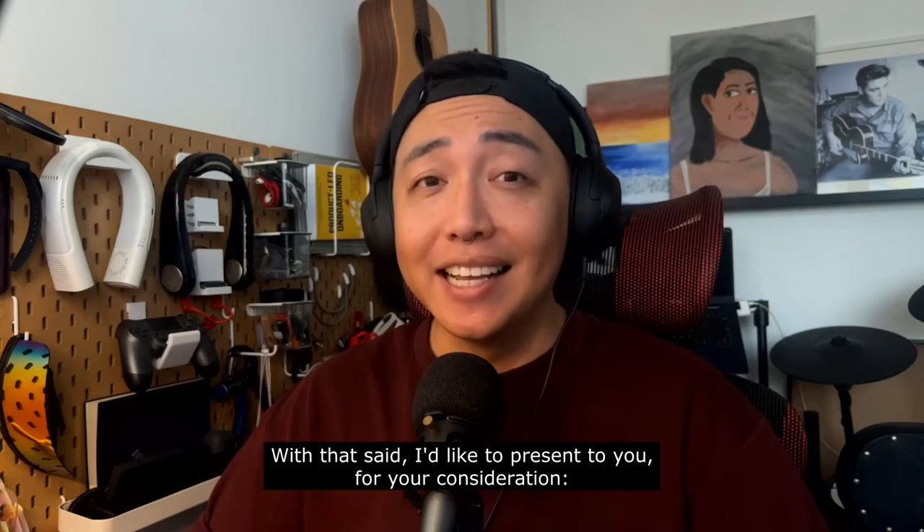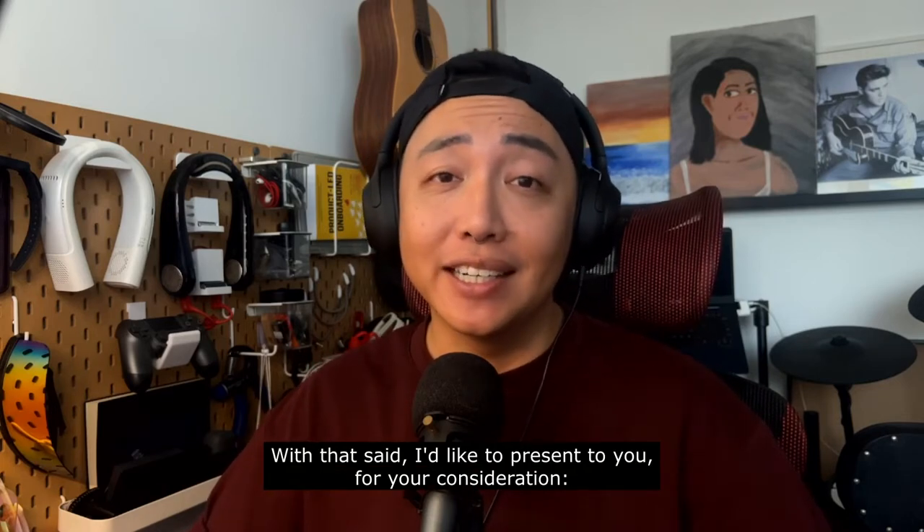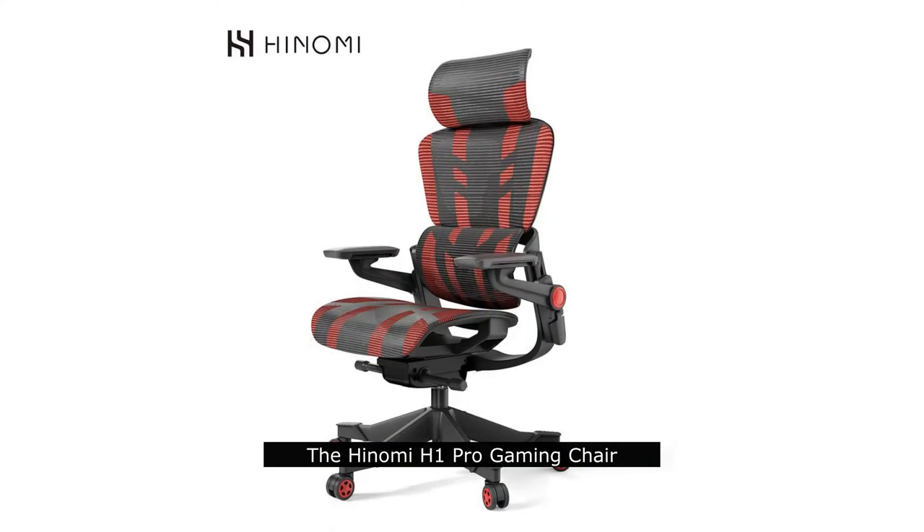With that said, I'd like to present to you, for your consideration, the Hinomi H1 Pro gaming chair.